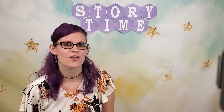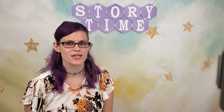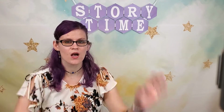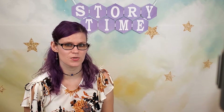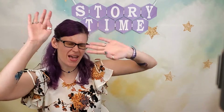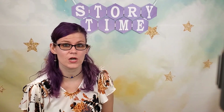One last verse. If you'd like to read a book, shout hooray! Hooray! If you'd like to read a book, shout hooray! Hooray! If you'd like to read a book, listen up and take a look. If you'd like to read a book, shout hooray! Hooray! I know I'm ready to read this first book. Are you?